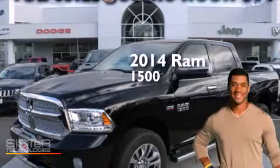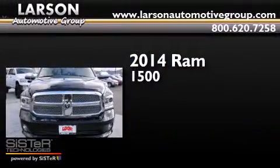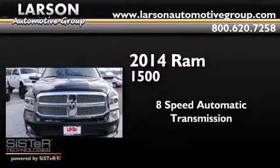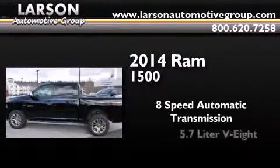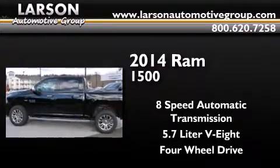This is a brand new 2014 Ram 1500. This truck has an 8-speed automatic transmission, a 5.7-liter V8, and the added capability of 4-wheel drive.